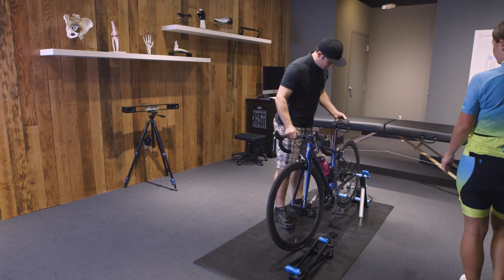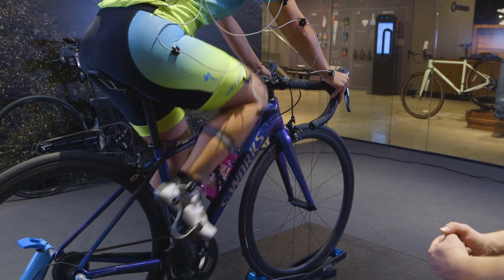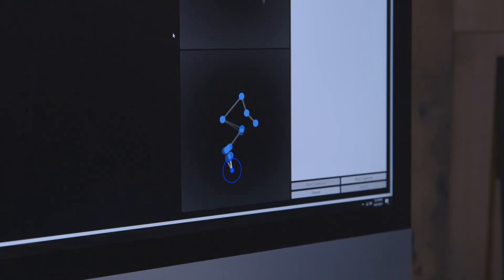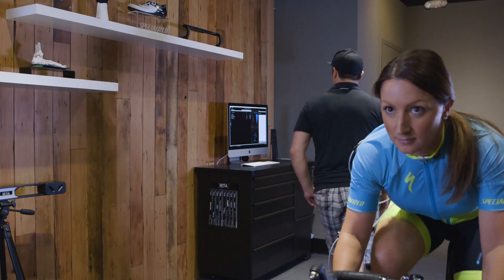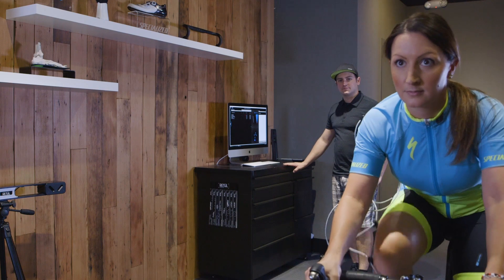No doubt that Retool technology is highly sophisticated software and hardware that provides very accurate information for the rider, but it's for any rider. It's a simple process to make an appointment with your local retailer, come in, hop on your bike, pedal for a little while, and get very useful information that can help you ride in greater comfort, with less chance of injury, and have a more enjoyable experience on your bike.